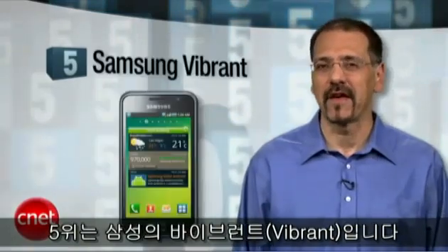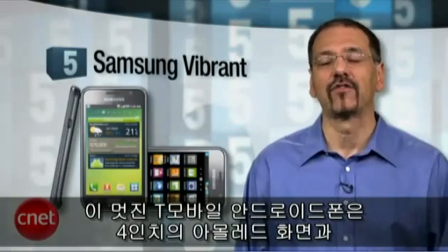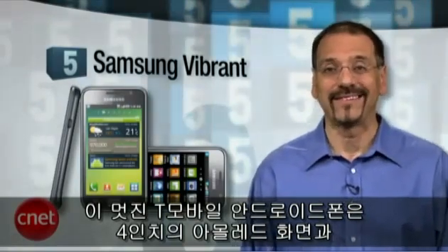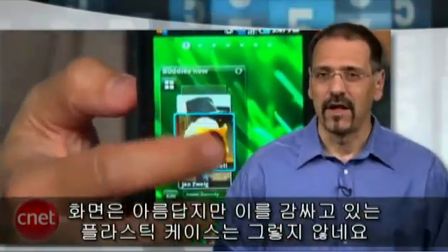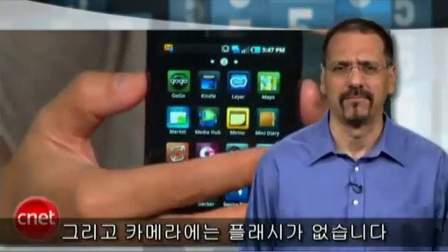Number five: the Samsung Vibrant. CNET rating of 8.3 and a SAR number of 0.89 — just over half the legal limit of 1.6. Pretty low. This T-Mobile Android phone is a looker with a four-inch AMOLED screen and 16 gigabytes of memory, as well as speedy performance all around. But much of that helps make the battery life a bit soft. And that beautiful screen is way nicer than the plasticky case around it — and no flash with the camera.